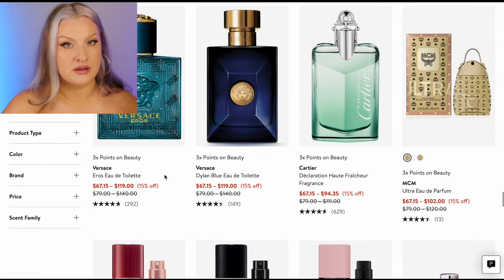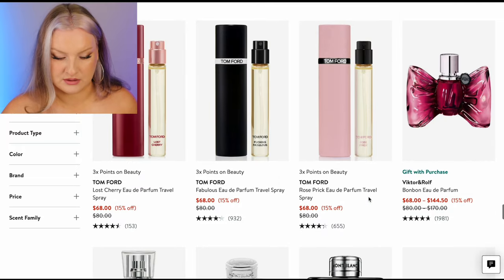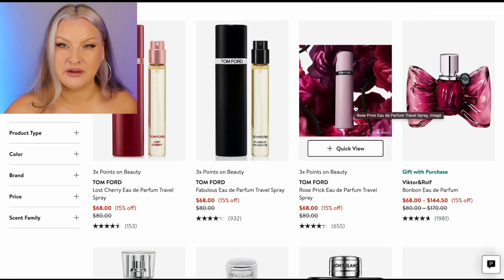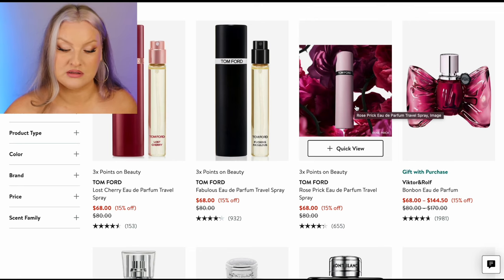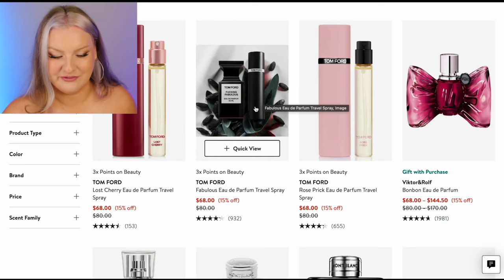Versace Eros — love that one for men. We're getting now higher up in price. Rose Prick is pretty good — I probably wouldn't buy full size. There are definitely Tom Fords I like more and there are rose fragrances I like more than Rose Prick.